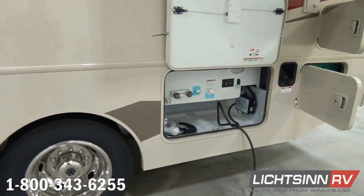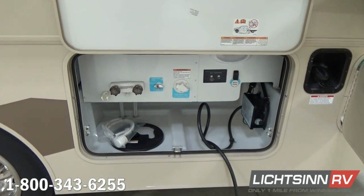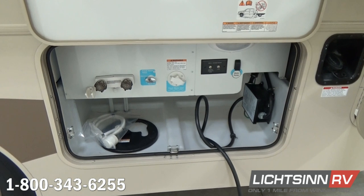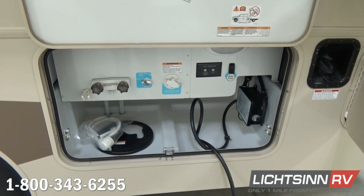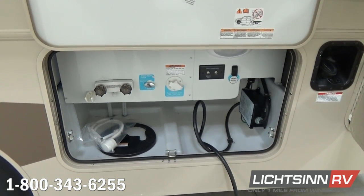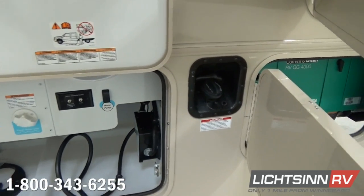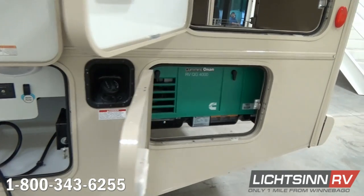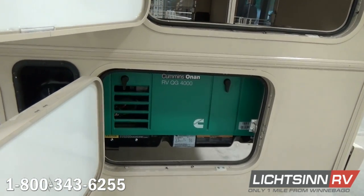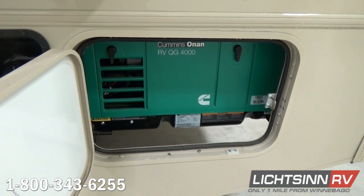Off to the right, within your freshwater compartment, we have the exterior shower as well as the dedicated city water fill. Auxiliary coaxial inputs are provided for a portable satellite dish or resort cable. And then off to the right, we have an automatic transfer switch, which will automatically flip over between shoreline power or when this Cummins Onan 4,000-watt micro-quiet gasoline generator — which sips fuel off of the top three quarters of the 80-gallon fuel tank — is engaged.